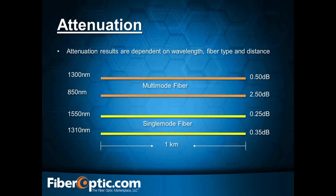Attenuation is another big factor. It's dependent on the wavelength, the fiber type, and the distance. For example, using 1550 nm over an 8-kilometer hop, you'd see 0.25 dB of loss per kilometer — times 8 kilometers gives you a loss budget of 2 dB. That's not including what you'll have on your connectors, splices, or splitters out in the field. You really want to maintain a clean loss budget.